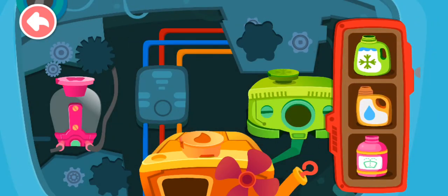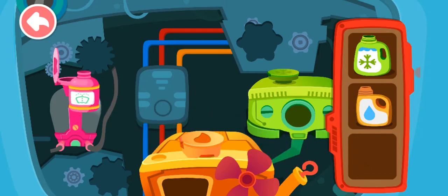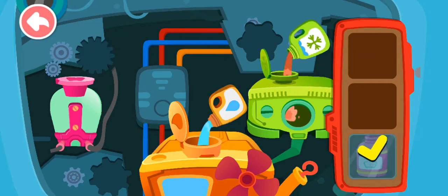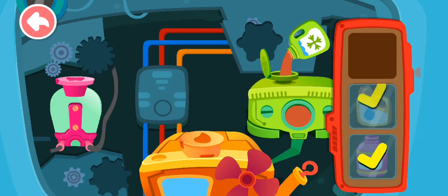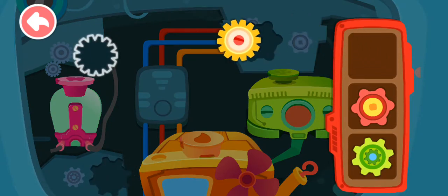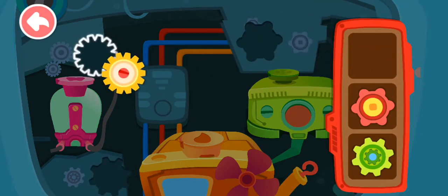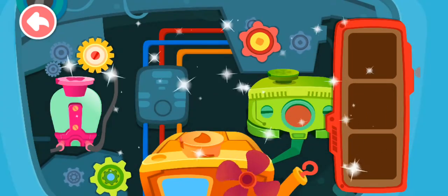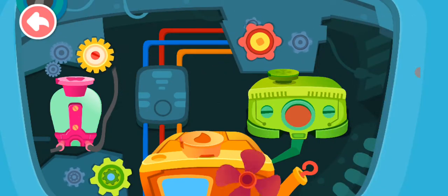Pour liquid into the correct tank. Install the gear and the car can get started. Wow! It's fixed. Great job!